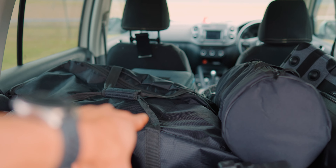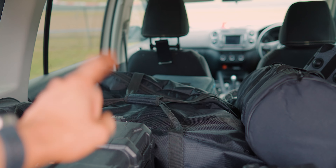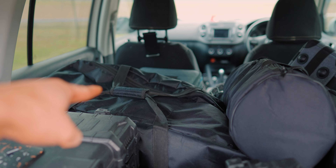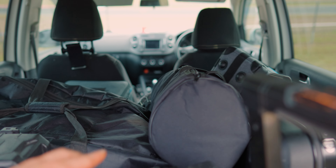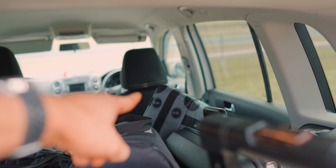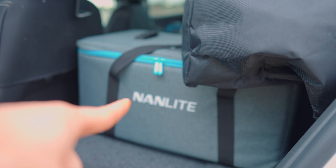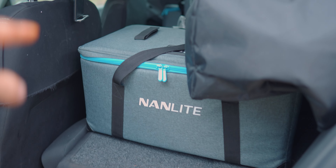Right here I've got the easy rig, just in case there's run-and-gun stuff and the FX6 gets a little too heavy. I've also got a modifier diffuser for the Nanlite 60B, which you can see right there, along with a projector mount next to it. And there's the Nanlite 300B, which is going to be my key light.